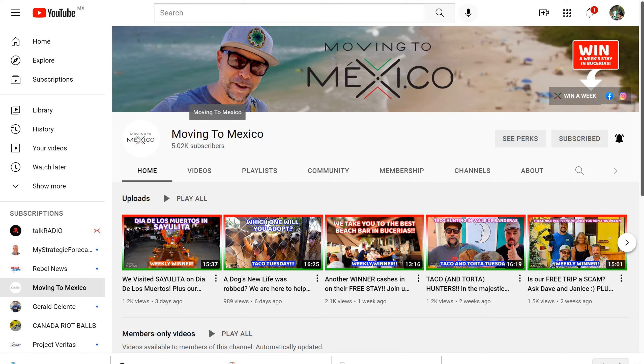What I thought I would do quickly is just walk you through it, because sometimes YouTube is a little bit difficult even for the best of us to navigate, and then show you how to go to our website to add an upgrade to your membership.